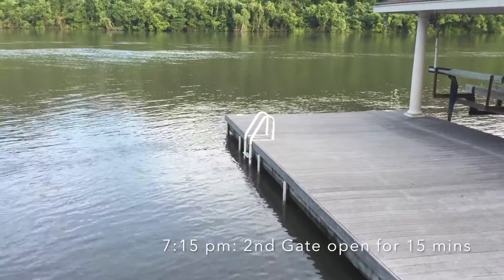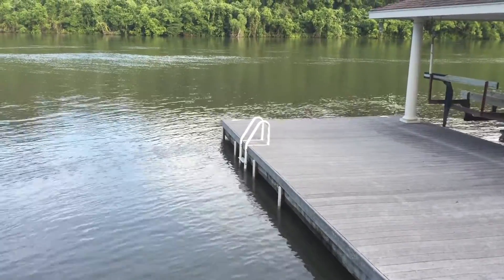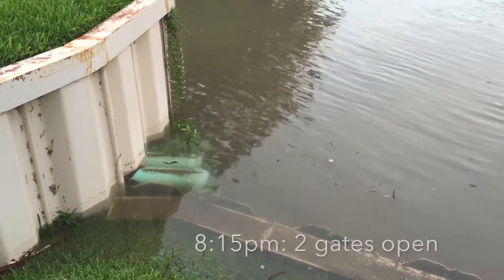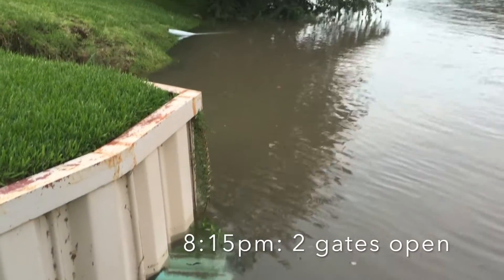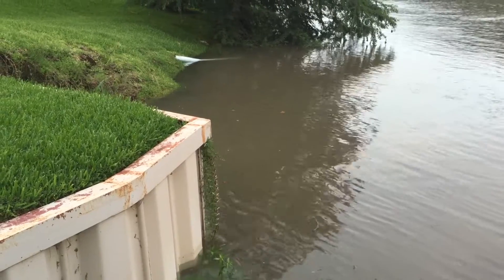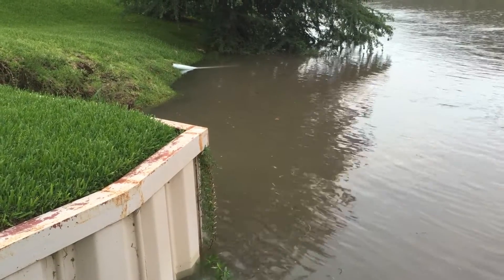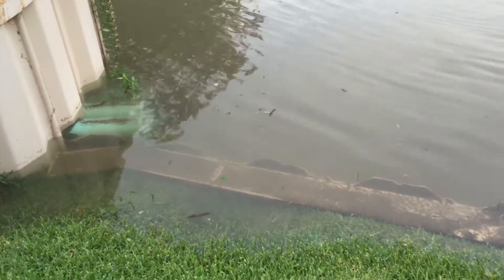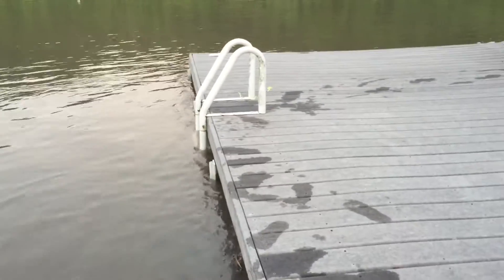Here at 7:15, the water from the first opening of the floodgate has fully been assimilated, and here at 8:15, an hour after the second gate had been opened, you can see the water has now risen well over a foot and is now covering the three pipes coming out of the bulkhead as well as most of the fourth pipe near the tree. The last step of the swim ladder is now underwater, and the water is beginning to flow up against the side of the dock.